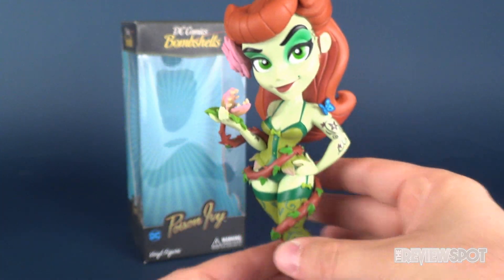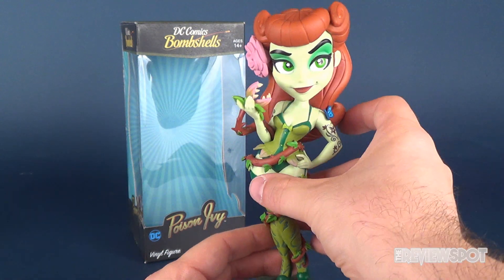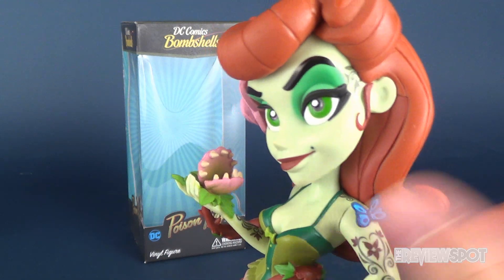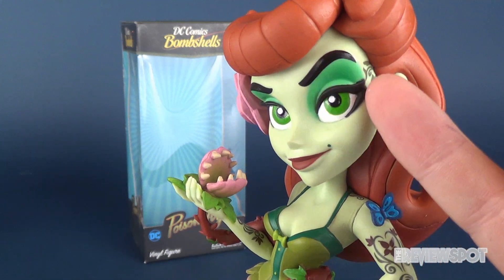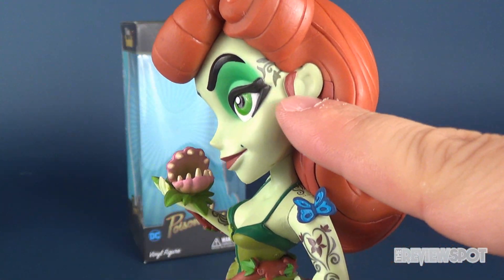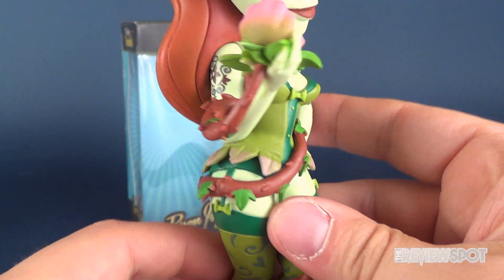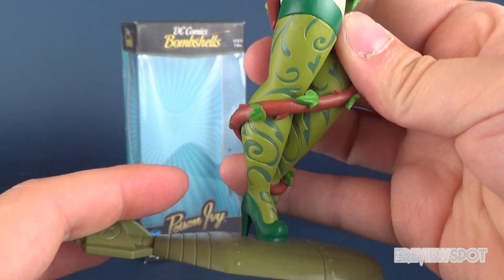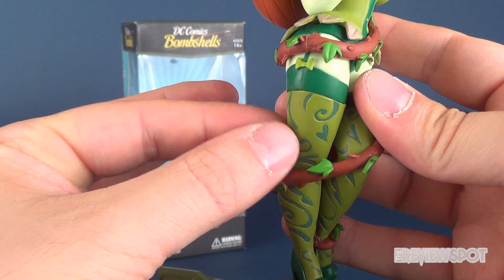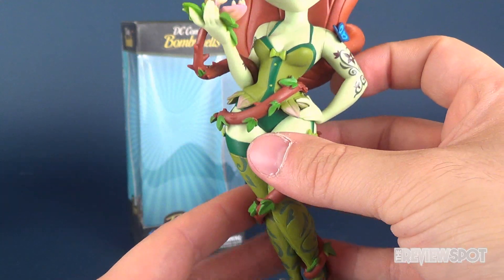The sculpting on the piece is what you've come to expect with the Cryptozoic Bombshells — just an absolutely gorgeous piece. The paint is phenomenal, with a little airbrushing around the top portion of her eyes and decorative vine work not only on the sides of her head but also wrapping down the arm areas. The leggings are an amalgamation of a slight swamp green and a more traditional green, and I think the two work very well hand in hand.